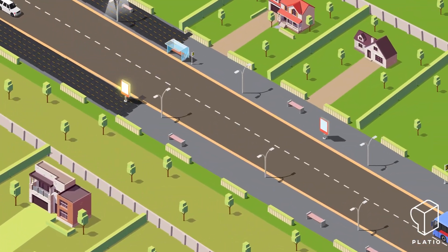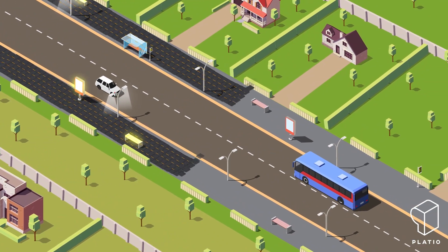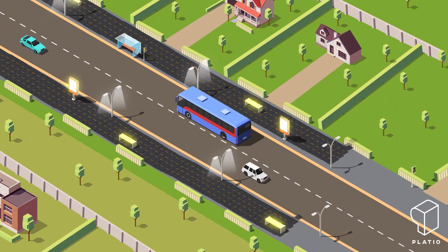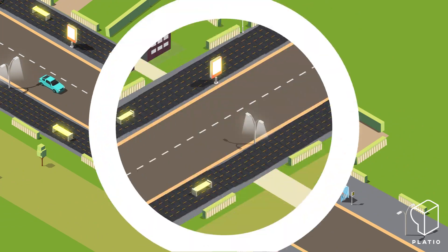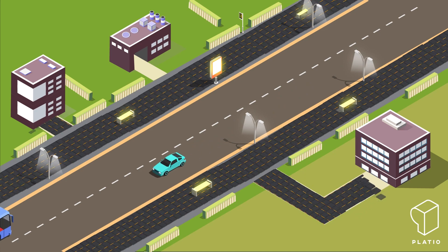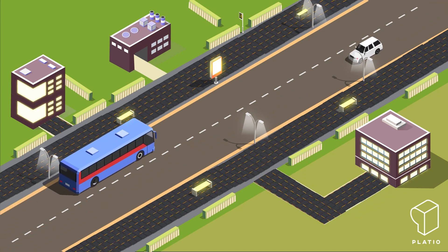Imagine solar pavers seamlessly integrated into your driveways, terraces, and walkways of homes. And it doesn't stop there. These solar pavers can also power city ad screens, smart furniture, electric vehicle charging stations, and even more. Apart from the municipalities, businesses can embrace sustainability by harnessing green energy right outside their office buildings and warehouses.